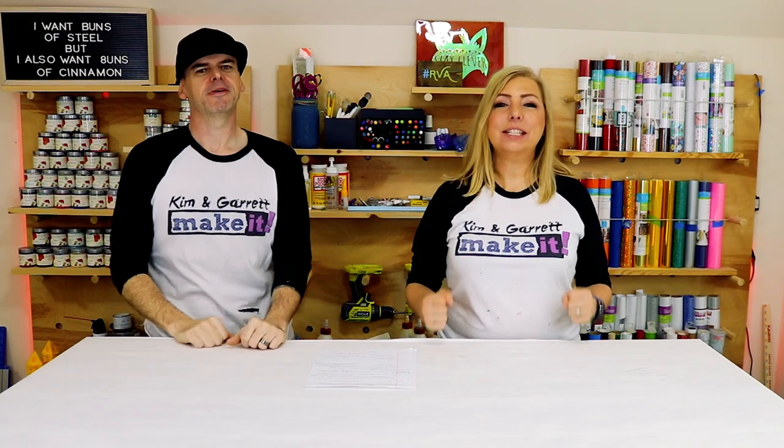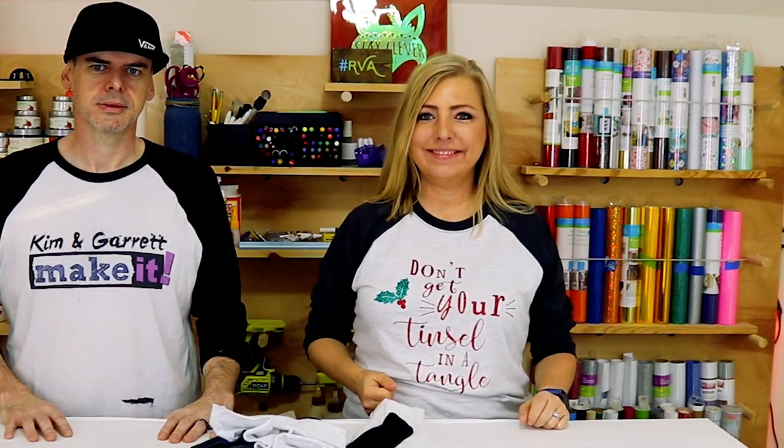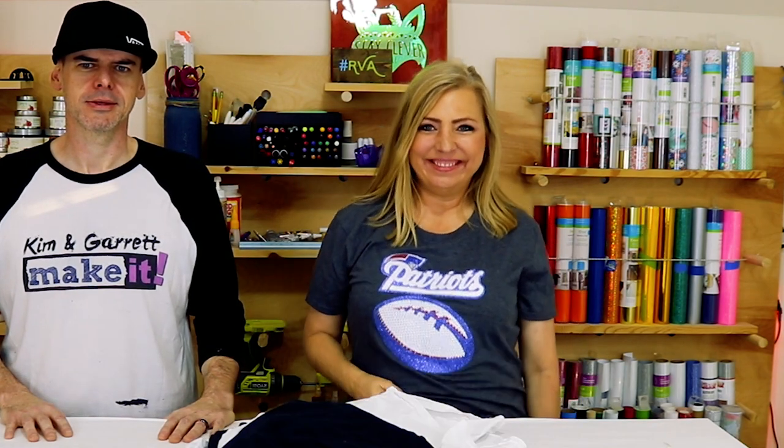Awesome ways to use a Cricut number one: custom t-shirts. This was absolutely the number one reason why I wanted a Cricut — I wanted to make my own t-shirts. We could use matte HTV, glitter HTV, sublimation with glitter HTV, rhinestones, custom tees for every holiday. Who doesn't love a custom tee?